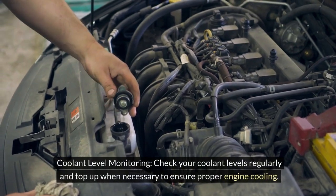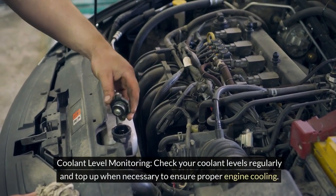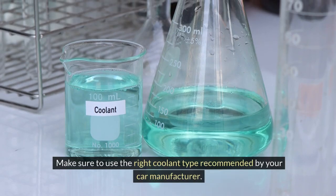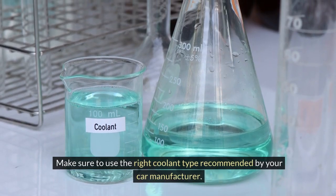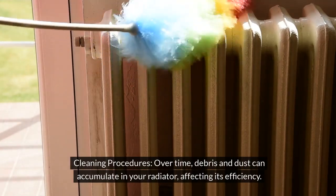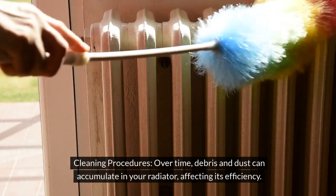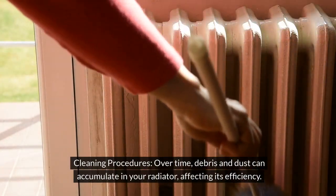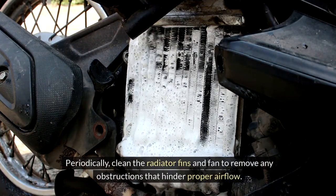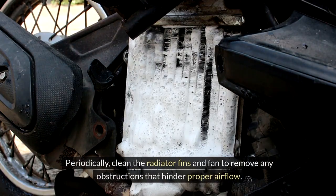Check your coolant levels regularly and top up when necessary to ensure proper engine cooling. Make sure to use the right coolant type recommended by your car manufacturer. Over time, debris and dust can accumulate in your radiator, affecting its efficiency. Periodically clean the radiator fins and fan to remove any obstructions that hinder proper airflow.